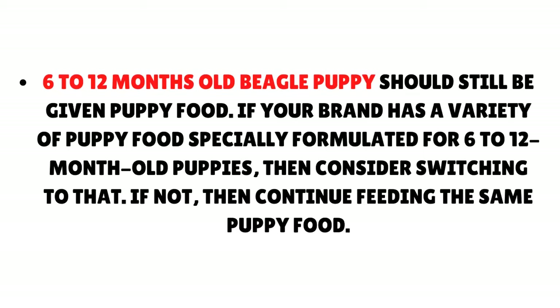A 6–12 month old beagle puppy should still be given puppy food. If your brand has a variety specially formulated for 6–12 month old puppies, consider switching to that. If not, then continue feeding the same puppy food.